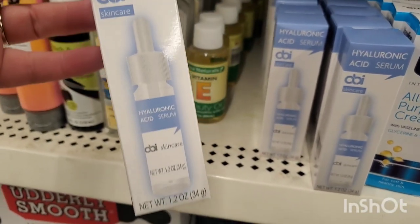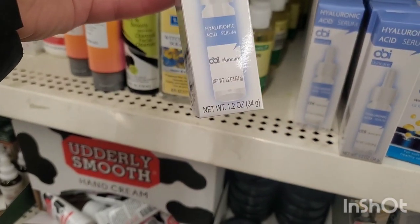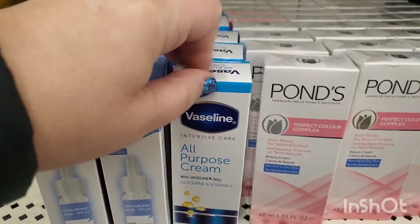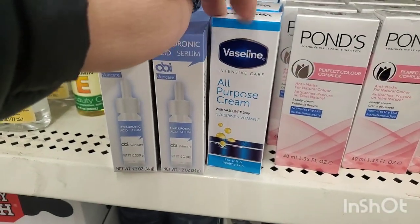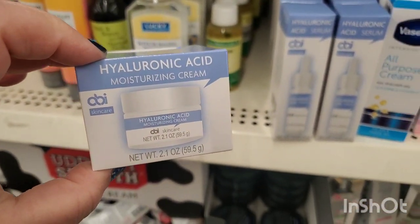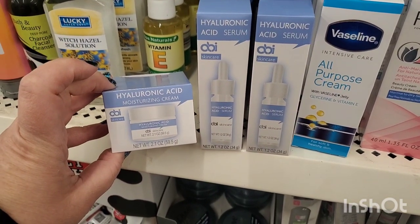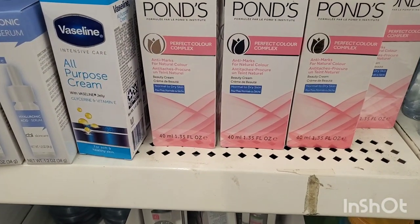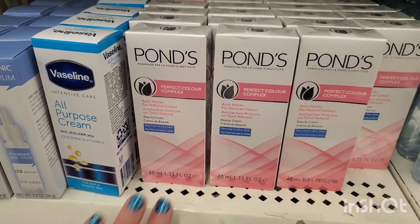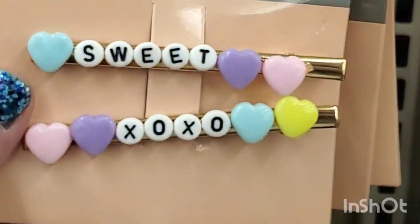I haven't seen this yet in my neck of the woods — Obi Skin Care hyaluronic acid, 1.2 ounces. I already love the Vaseline Intensive Care all-purpose cream, but the hyaluronic acid by Obi is great. Also a great little stocking stuffer — they have the Pond's Perfect Color Complex, which is a great product I use all the time. Some hidden treasures in this Dollar Tree.